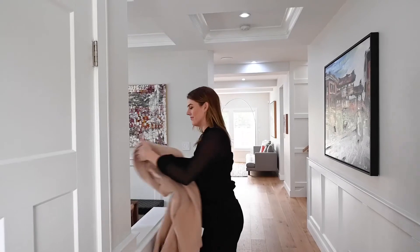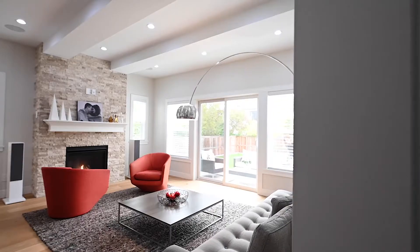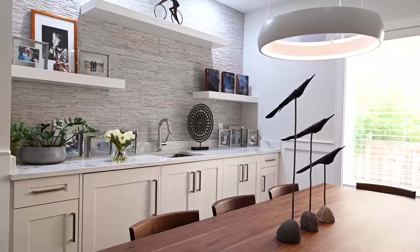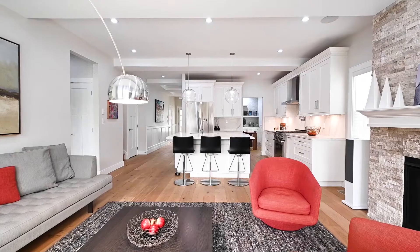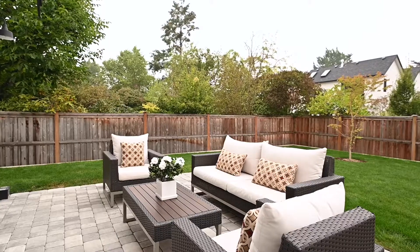Inside you will find a crisp white interior paired with a stylish balance of both formal and cozy living spaces. On the main living level the stunning gourmet kitchen and living area are perfect for entertaining and flow right out onto the sunny east-facing backyard.